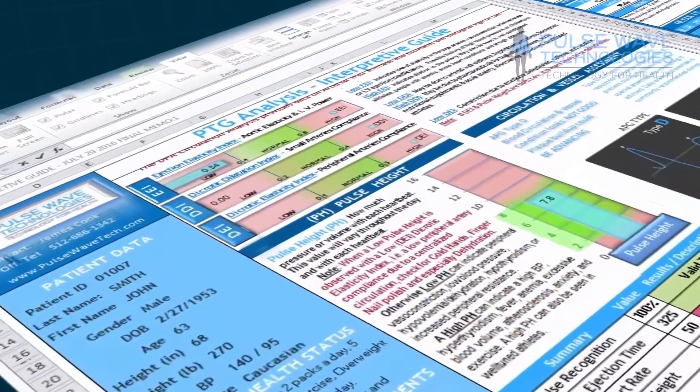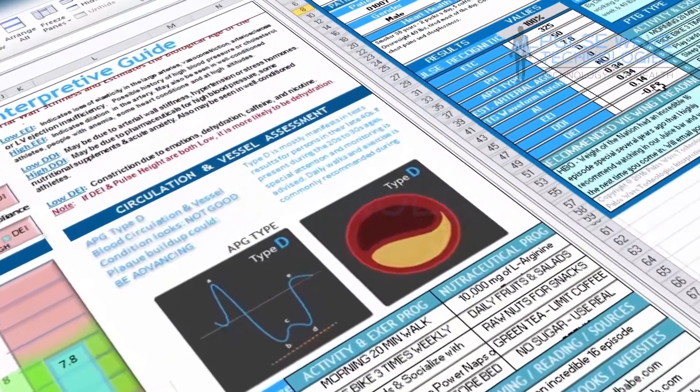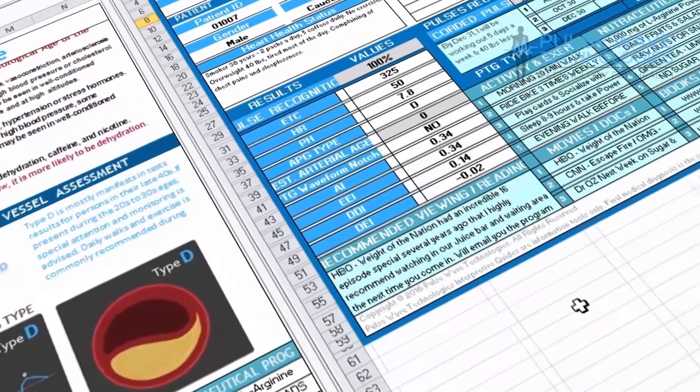The reports, coupled with our exclusive interpretive guides, can give you greater insight, as well as providing you with a simple document that helps your patient understand their results.